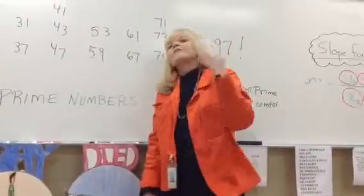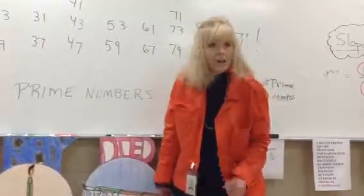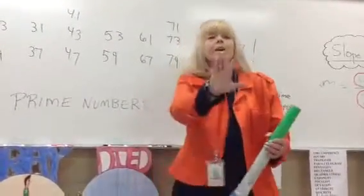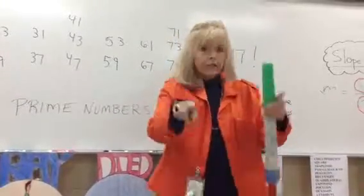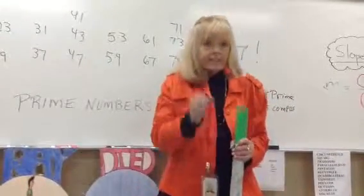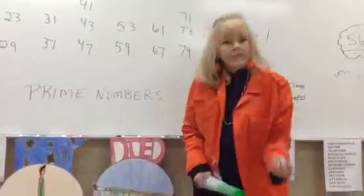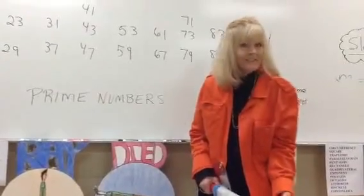And I went 2, 3, 5, 7, 11 — 2, 3, 5, 7, 11 — 2, 3, 5, 7, 11. Try that. Ready, go. 2, 3, 5, 7, 11. Now go. 2, 3, 5, 7, 11 — 13, 17, 19. Ready, go. 2, 3, 5, 7, 11, 13, 17, 19. Ready, go. 2, 3, 5, 7, 11, 13, 17, 19. Now do it by looking at that wall instead of on the board. 2, 3, 5, 7, 11, 13, 17, 19.